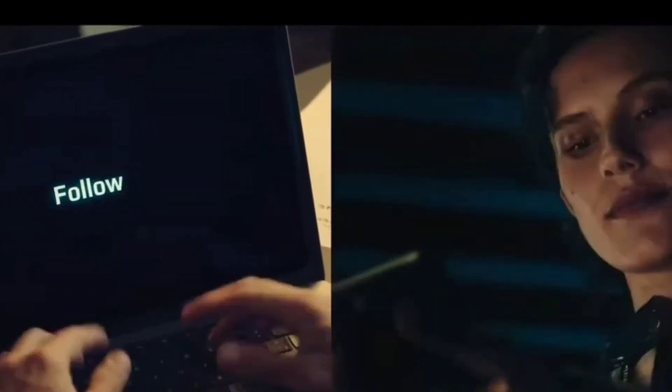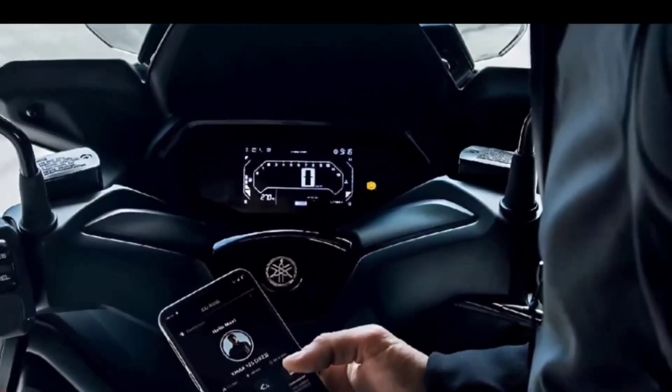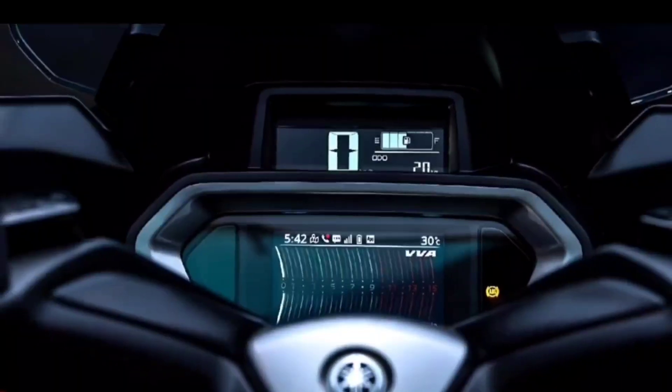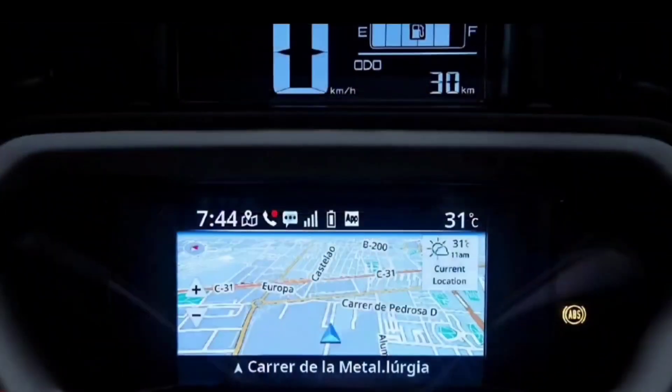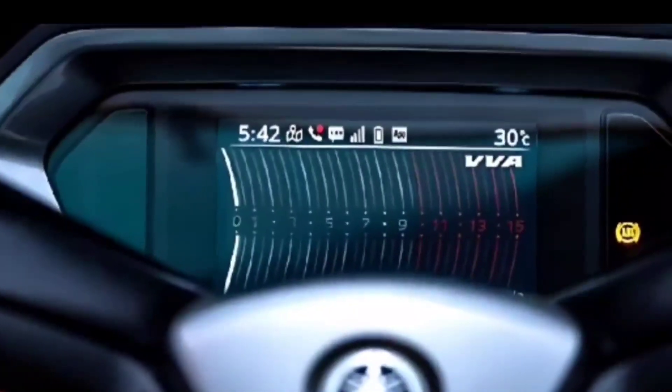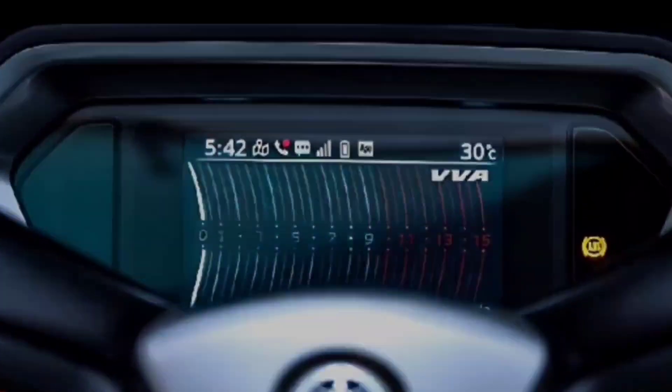For the new X-MAX 300 Tech Max, connectivity for smartphones and Garmin navigation arrives through the new instrumentation on a color 4.2-inch TFT display with multi-theme support.